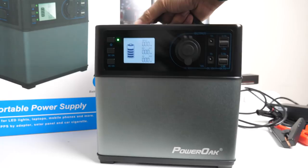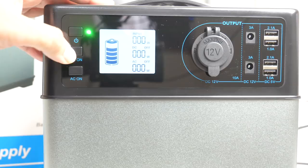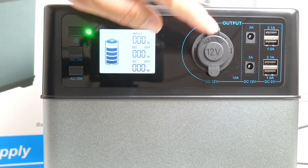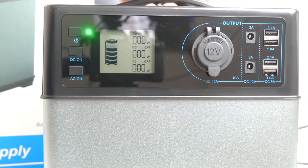On the front there's a power button, and the display gives information on battery status and any inputs plugged in. You can switch DC and AC on individually. The front has a 12-watt cigarette lighter connection, two DC 12-watt connections, and four USB ports providing 5V/2.1A max. On the side there are two UK AC outlets.